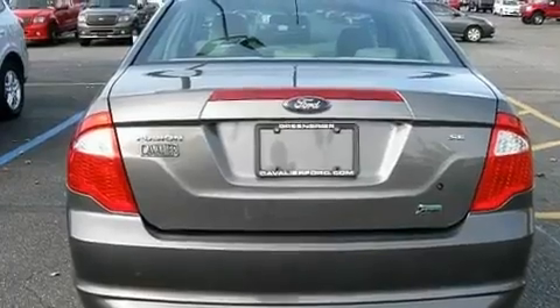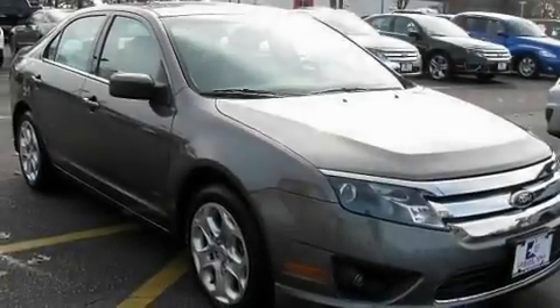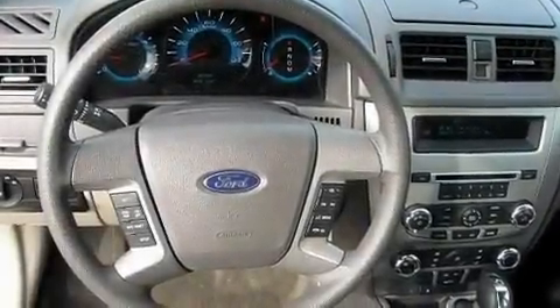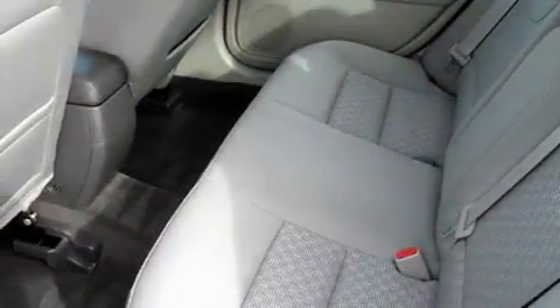Its top features include a power driver's seat, cruise control, steering wheel controls, commercial-free satellite radio, performance tires, a security system, an illuminated driver's side vanity mirror, a low-tire pressure indicator, keyless entry, and this vehicle has fewer than 27,000 miles on the odometer.